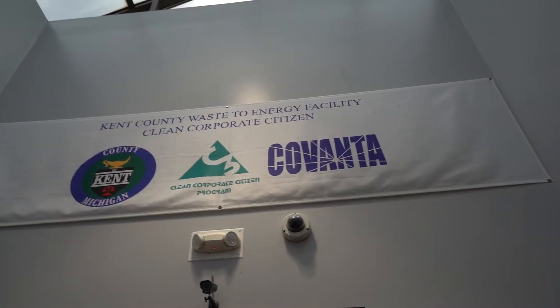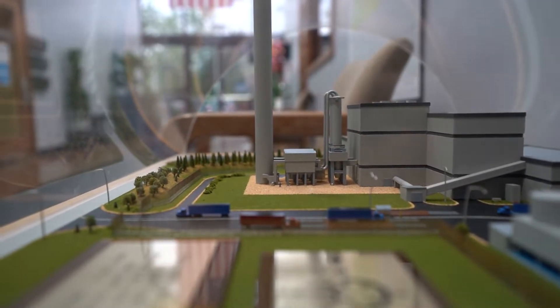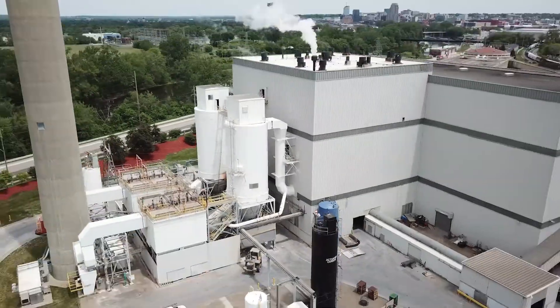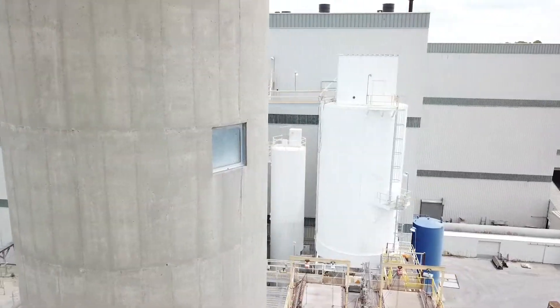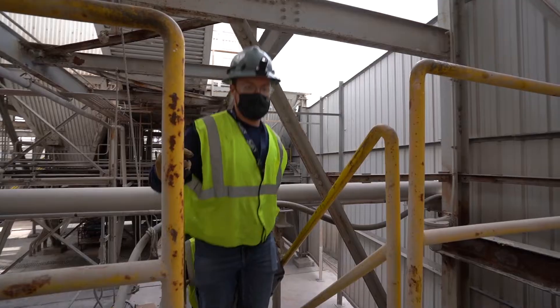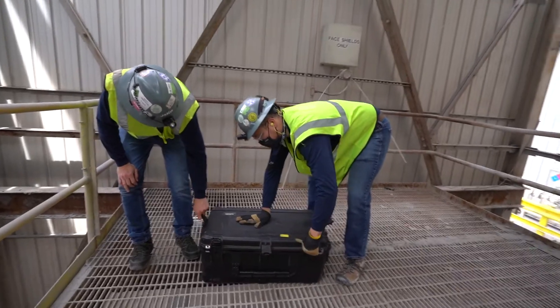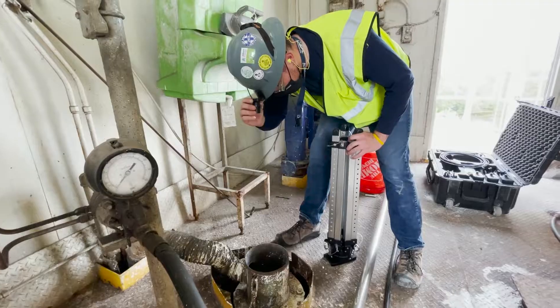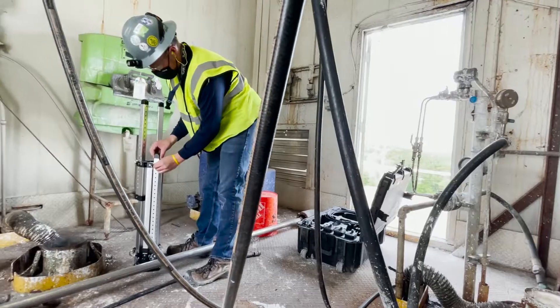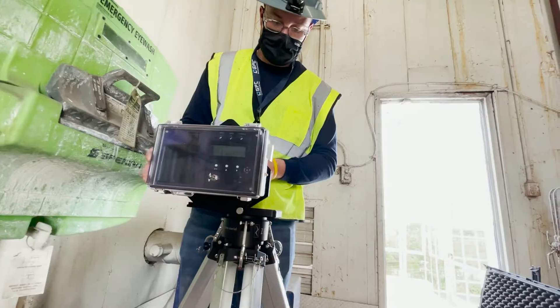Hi, my name is Matt Siegen, Facility Safety Manager for Covanto-Kent in Grand Rapids, Michigan. Today we'll be taking a look at the internal of our gas pass scrubber. We'll be looking for any wear and tear or large holes inside of the scrubber that will have been taking place during operation.